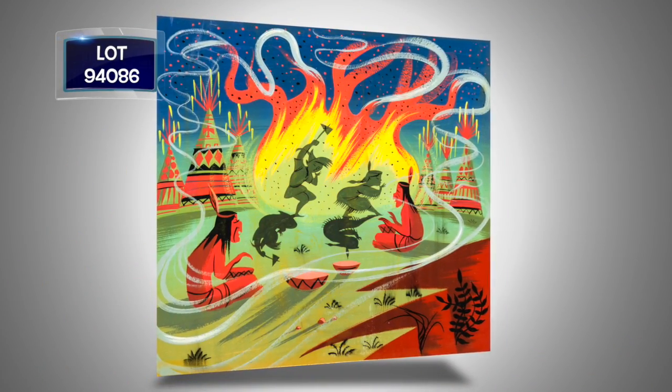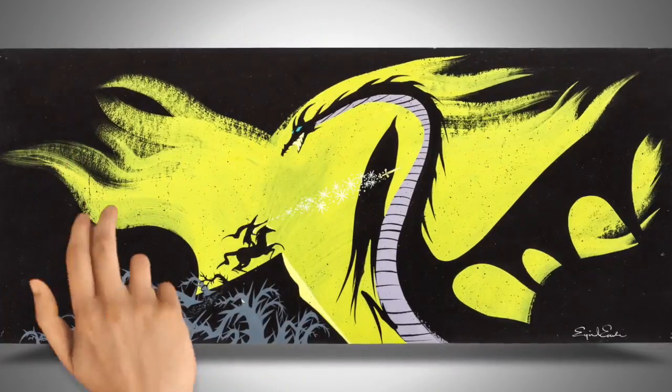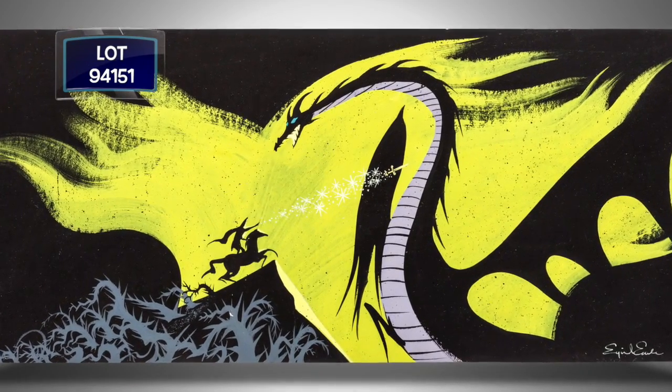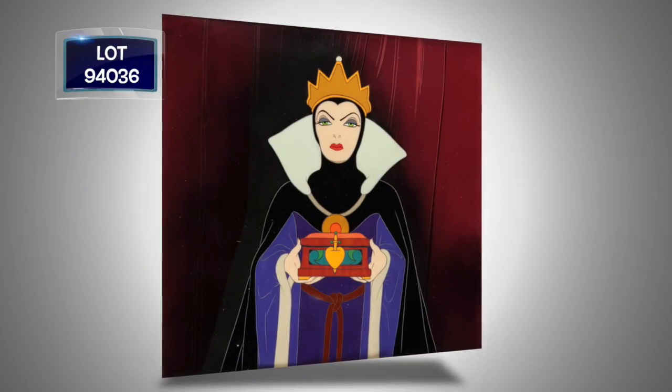An original, one-of-a-kind painting by Mary Blair, Walt Disney's favorite artist, of Tiger Lily dancing with Peter Pan. Also, Prince Philip battling Maleficent as a dragon — a stunning piece of concept art from the hand of master painter Ivan Earle.